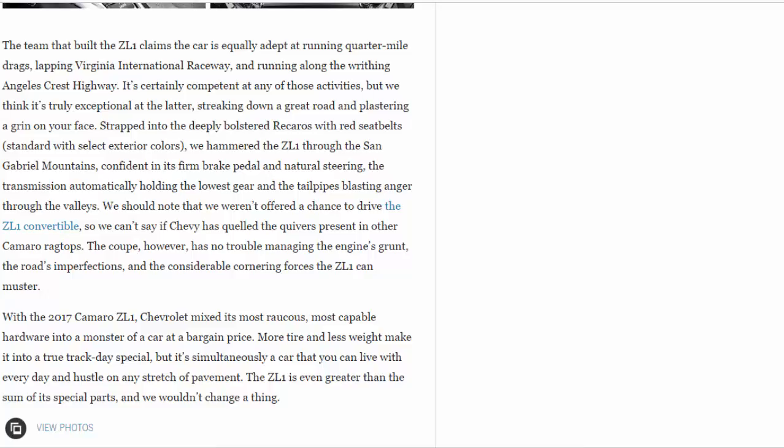We should note that we weren't offered a chance to drive the ZL1 convertible, so we can't say if Chevy has quelled the quivers present in other Camaro ragtops. The coupe, however, has no trouble managing the engine's grunt, the road's imperfections, and the considerable cornering forces the ZL1 can muster.